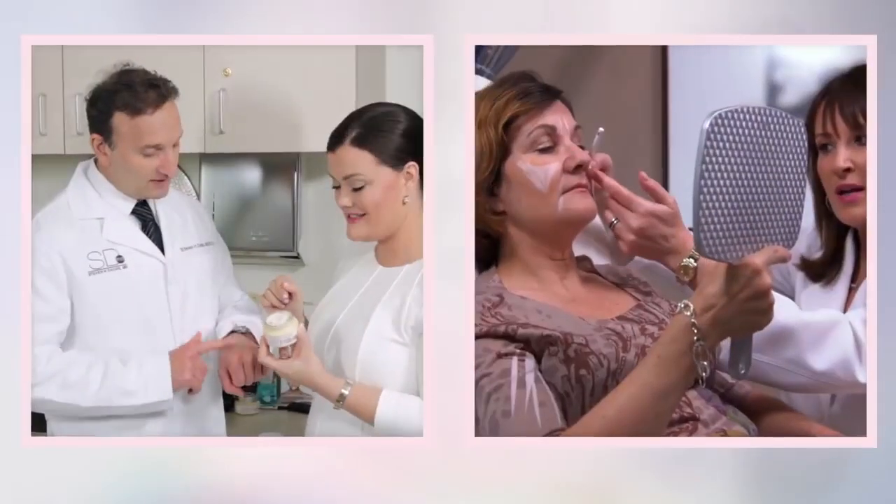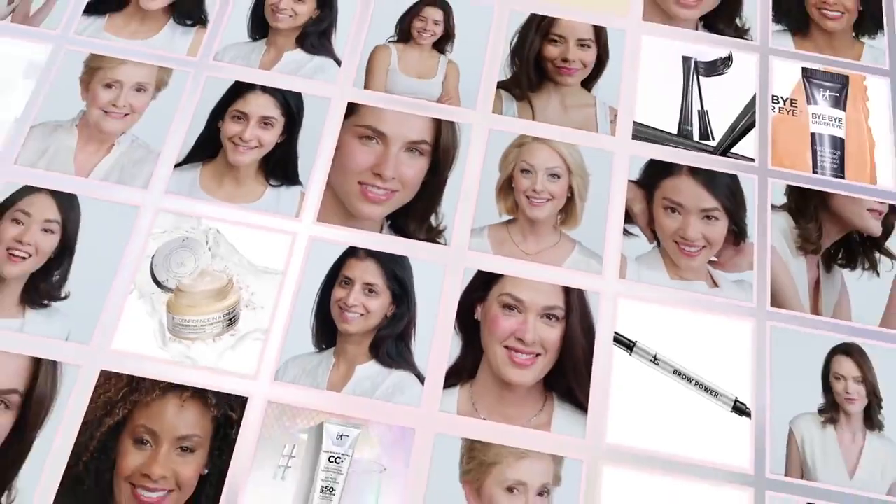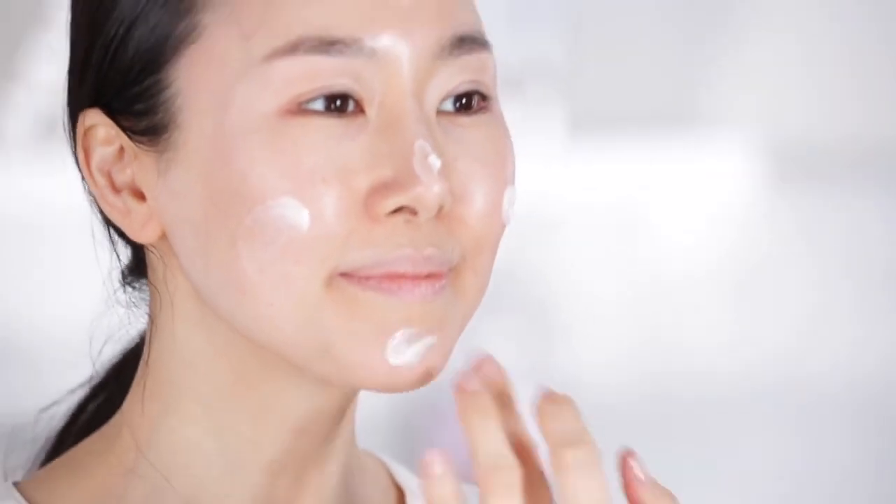At IT Cosmetics, we work with plastic surgeons and dermatologists to develop clinically tested, problem-solving products, all designed to help you experience your most beautiful skin. And we believe great skin starts with confidence. You use Confidence in a Cream just like a moisturizer, but it's so much more.